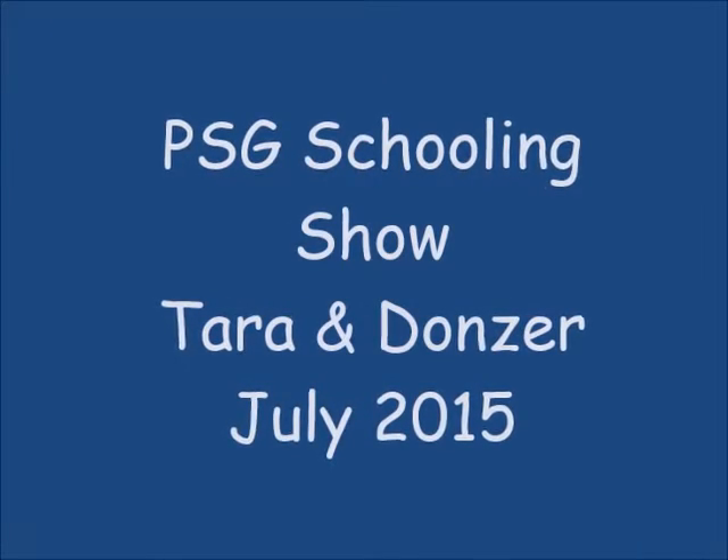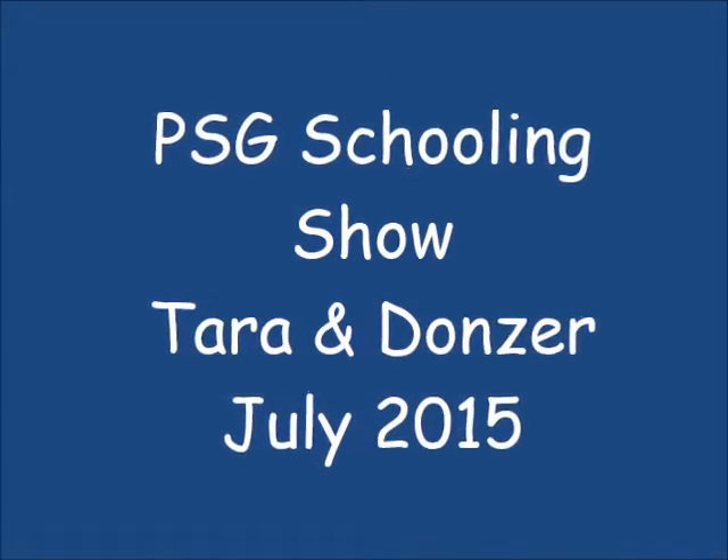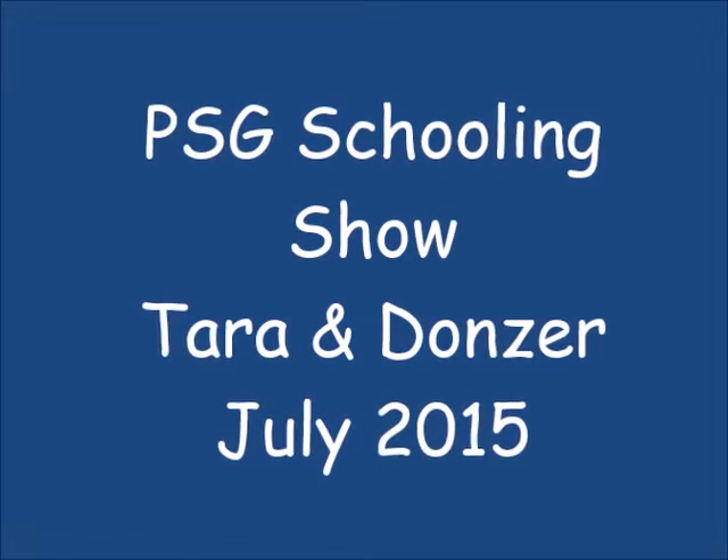Hello there, this is Tara and I'm riding Donzer today at a Pre-St. George schooling show.